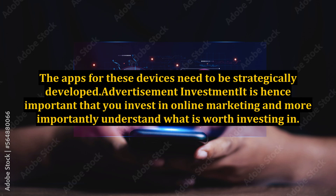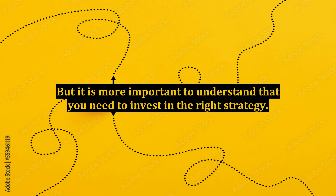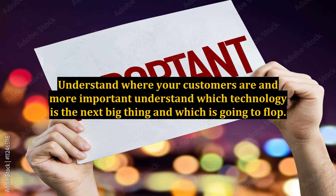Advertisement investment: It is important that you invest in online marketing and more importantly understand what is worth investing in. Businesses need to think about the next big thing in technology and in digital marketing to ensure that they can derive the most from their marketing efforts. Investing in digital marketing is without a doubt necessary, but it is more important to understand that you need to invest in the right strategy. Understand where your customers are and which technology is the next big thing and which is going to flop.